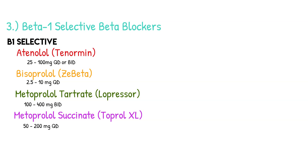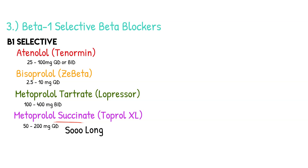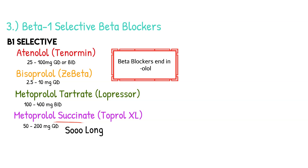Metoprolol succinate lasts so long because it's the longer-acting beta blocker, while metoprolol tartrate is the shorter-acting version. Metoprolol tartrate is dosed twice daily (BID) and metoprolol succinate is dosed once daily (QD). One key thing to remember: all beta blockers end in '-olol' — atenolol, bisoprolol, metoprolol.